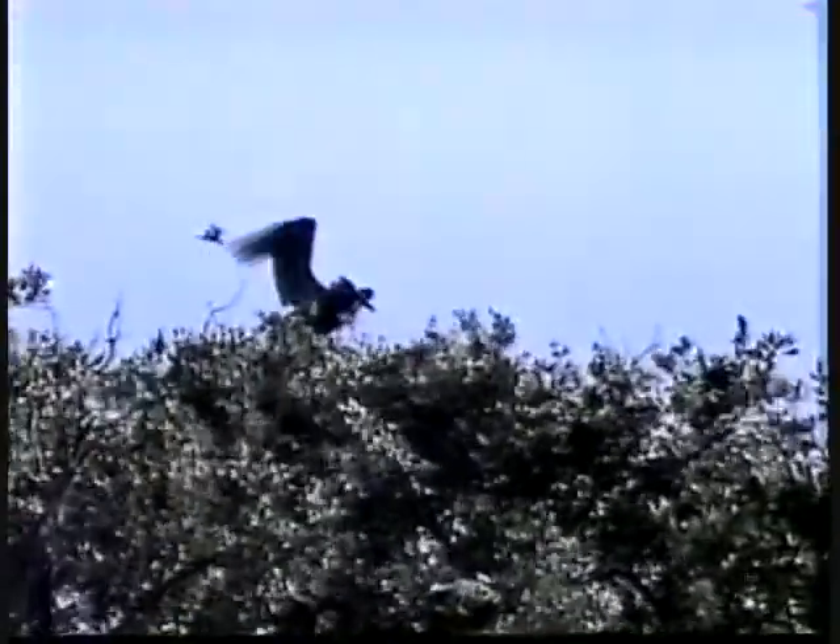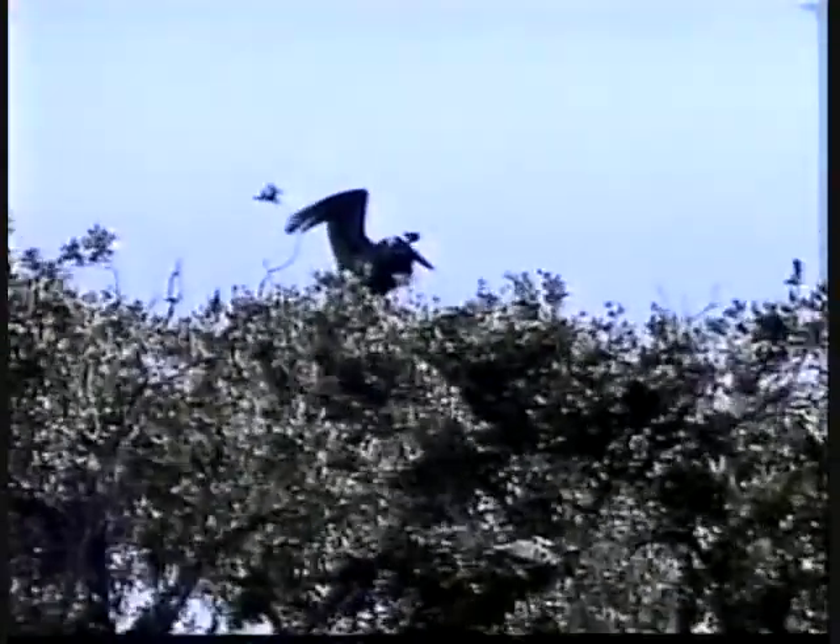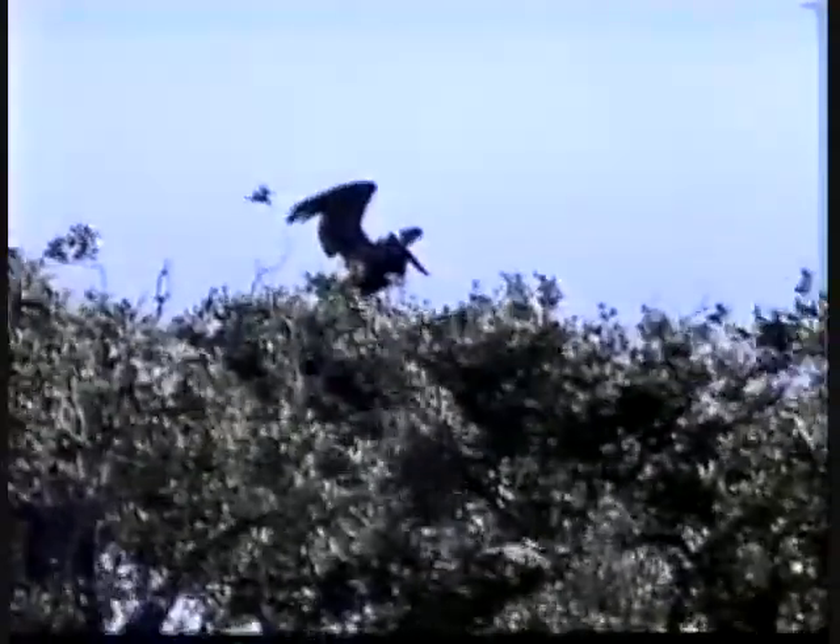It's the last day of June and the nesting season is about over. There's a few pelicans who are kind of behind. This one's enjoying holding its wings up in the wind.